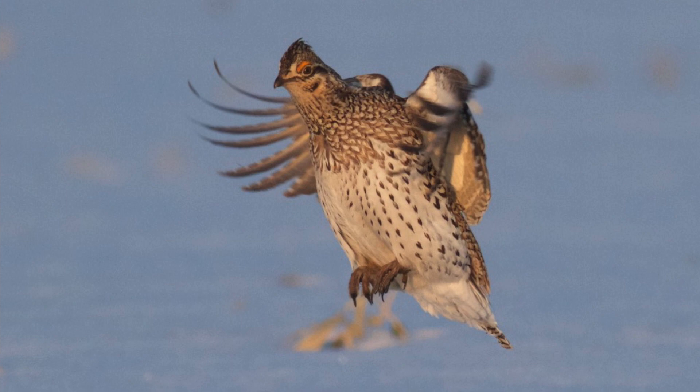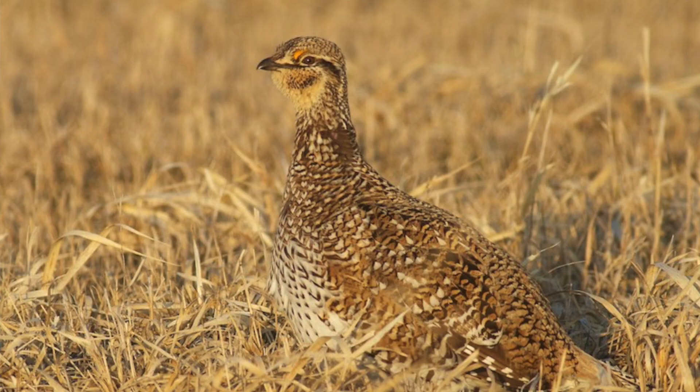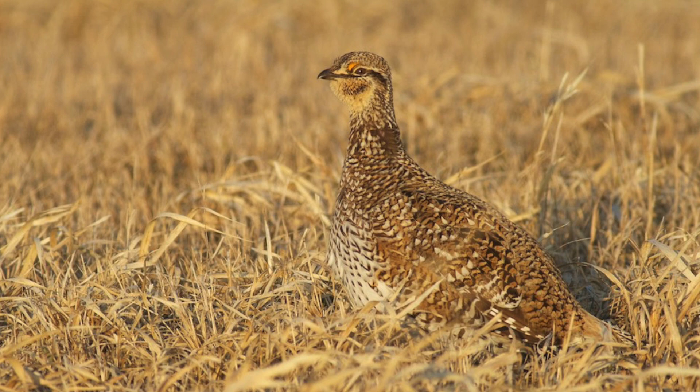It's a large open area, often with a small rise so they can see predators, and a place where males are displaying — all the way through March into April, and sometimes you'll even see them there in May. But a lek is that place, that place of concentration for these birds.